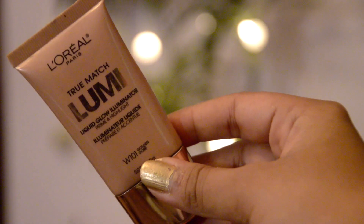Up next is the L'Oreal True Match Lumi Liquid Glow Highlighter. This illuminator comes in two different shades — the other one is peachy and this one is golden, which is actually my favorite. There are two ways you can apply this: you can mix it with your foundation and apply it all over the face for an all-over glow, or use it as a highlighter on the highest points of your face for a really nice glow instantly.